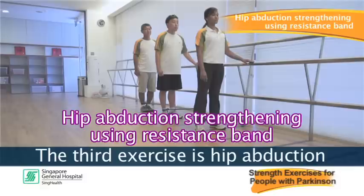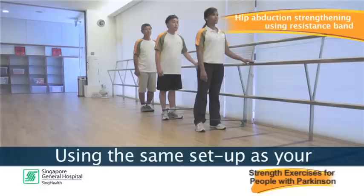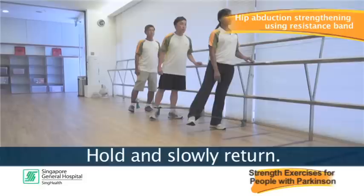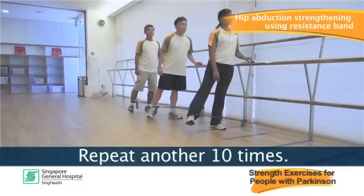The third exercise is hip abduction strengthening using a resistance band. Using the same set up as the previous exercise, keep your knees straight then kick your leg outward against the band. Hold and slowly return. Repeat 10 times, rest, and repeat another 10 times.